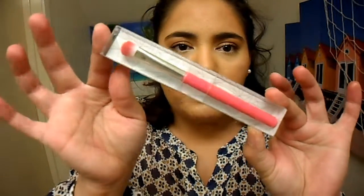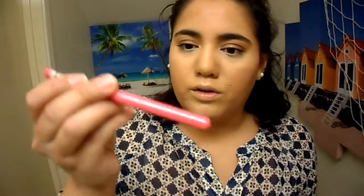And the last item in the bag is the Elizabeth Mott Olive's Shadow Brush — just a pink and silver little eyeshadow brush. Another product I've never tried. I like that it's pink, and the head of the brush actually feels really nice and fluffy and thick. So that's pretty cool. I've never even heard of this brand, but awesome.